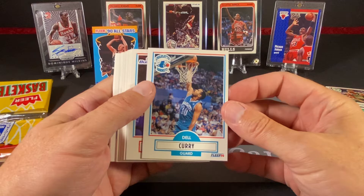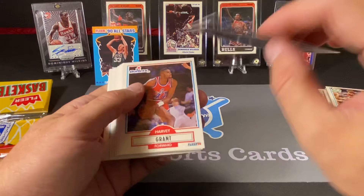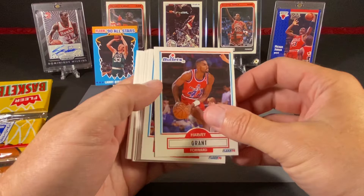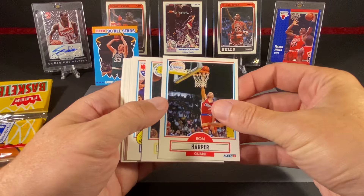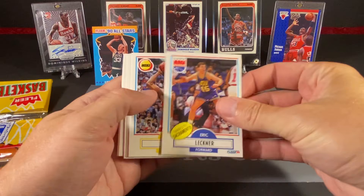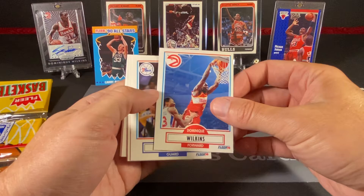On to the next. This would be huge if it said Seth on it, but Del Curry was a very, very good player — a solid six-man and really good long-range shooter, much like his son who took that to levels most of us have not seen. Harvey Grant, the twin brother of Horace Grant. Ron Harper, who was kind enough to sign a couple of our cards for us. Rod Higgins. Eric Leckner. Otis Thorpe — very solid player. Dominique — that's a nice one, I always liked the shot on this card. The Human Highlight Film.